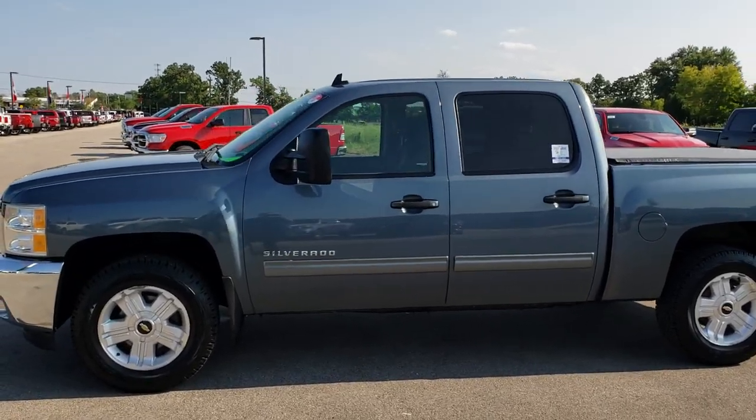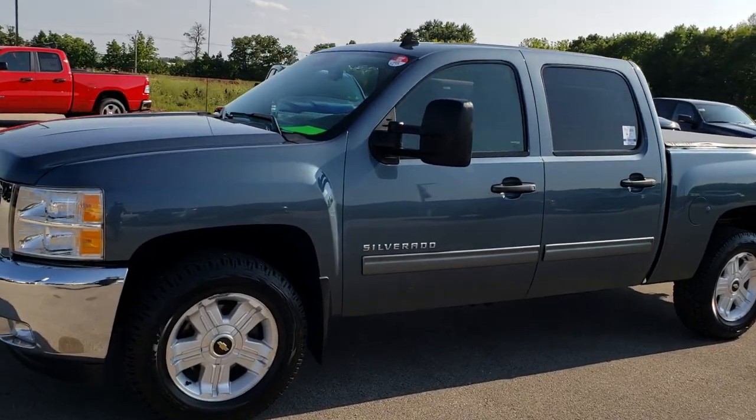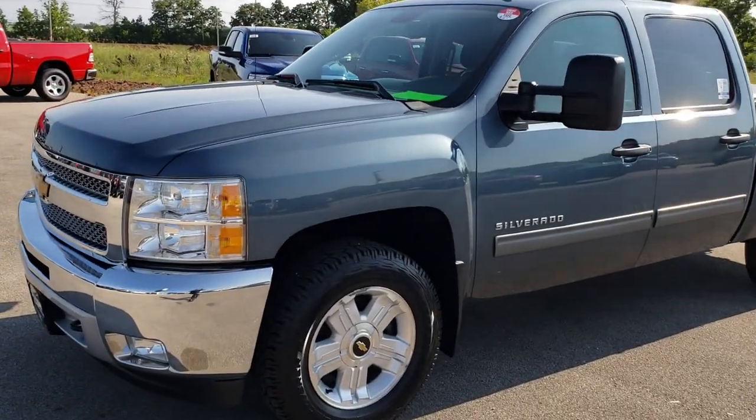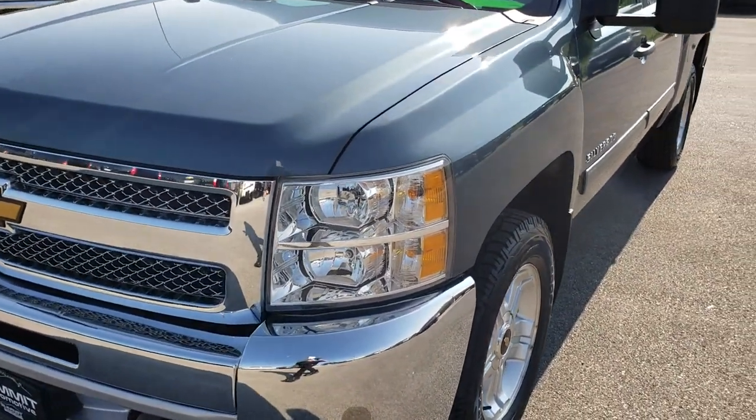This is stock number 9546B. We are here at Summit Automotive in Fond du Lac, Wisconsin — your new and used half ton truck headquarters. Remember, we are the guys with the trucks on 41.